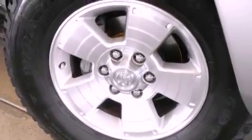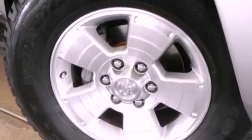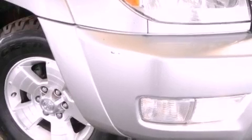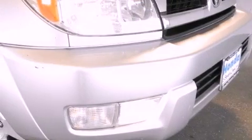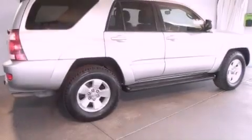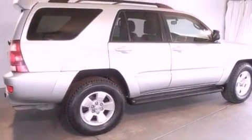Features include air conditioning with automatic climate control, cruise control, a rear window defroster, a CD player, a passenger side vanity mirror, front fog lights, a traction control system, an anti-lock braking system, a keyless entry system, and folding rear seats.